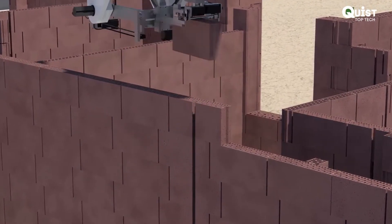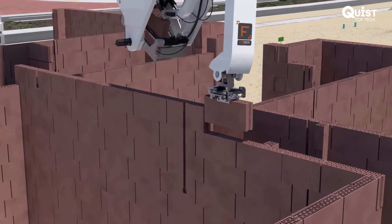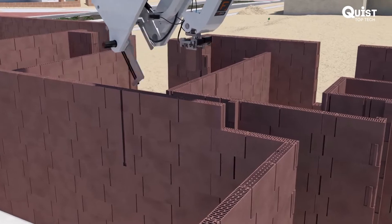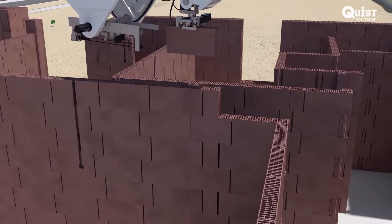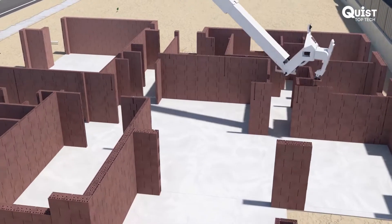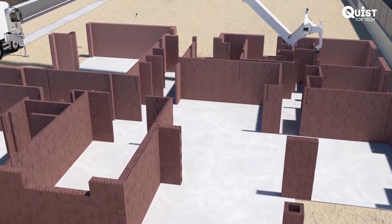The walls are completed with routed channels for wiring and plumbing, and 3D modelling allows for an accurate bill of materials for estimating, producing the lowest possible waste and further reducing cost to the consumer.